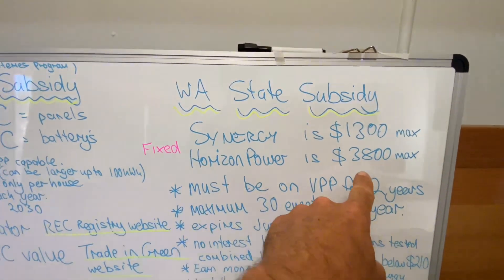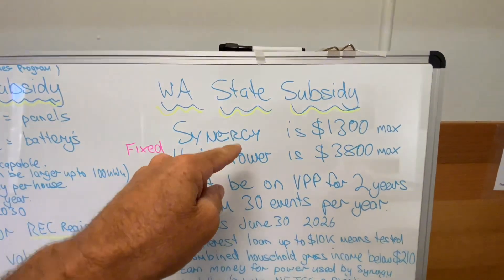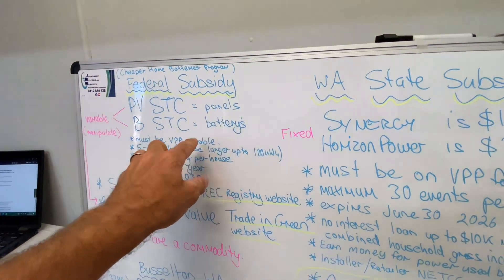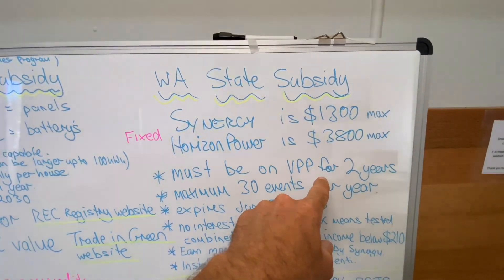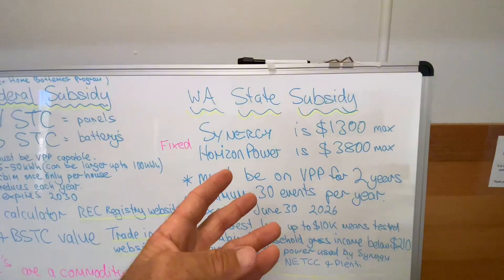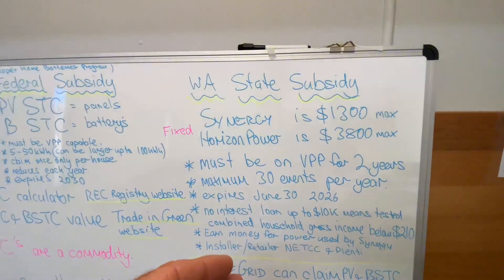That's the value. You must be on a VPP for two years to claim the WA state subsidy — different to the federal one where it must merely be VPP capable. For this one, you must actually be on it for two years. VPP, or Virtual Power Plant, enables them to take little bits of your battery when they need it to help provide a more stable grid for everyone.